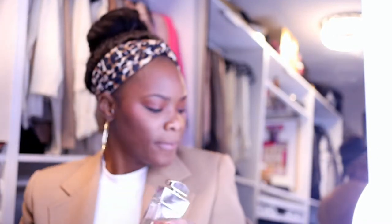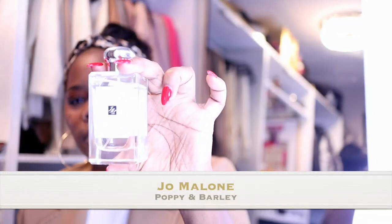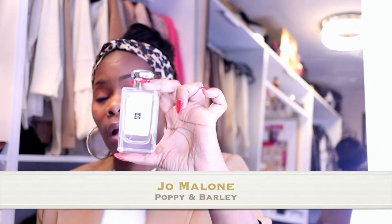The next one is Jo Malone Poppy and Barley. I love this one — it's a 3.4 fluid ounce. I think this is a good size bottle. There's a smaller one but I feel like what's the point of getting a small one because you'll have to keep going back and purchasing it, especially if you really like it. This was actually my first Jo Malone purchase and I fell in love with it.